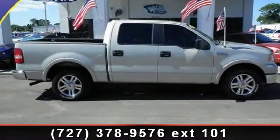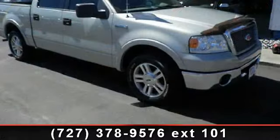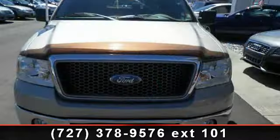Step into the 2006 Ford F-150 Lariat. If you are looking for a first-rate auto, this one could be yours today. This vehicle comes with a reliable eight-cylinder engine,